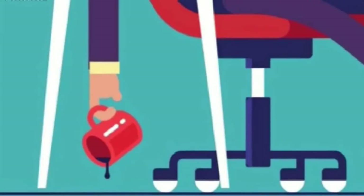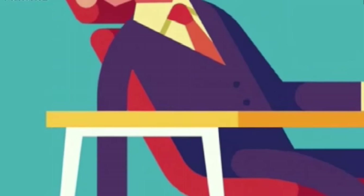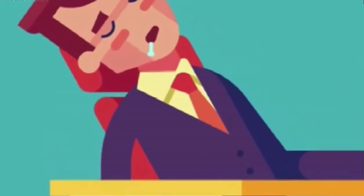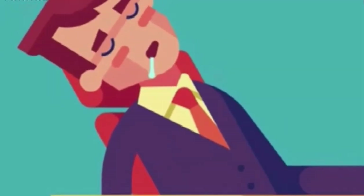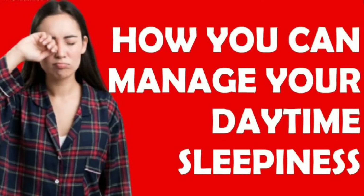If you feel sleepy all the time, whether you are at home or while doing any kind of activity, then it might create trouble for you. For example, if you feel sleepy in your office, you have to face significant consequences. You might miss deadlines or get behind on your workload, and if this becomes a pattern, your job could be in jeopardy. Here is how you can manage your daytime sleepiness.